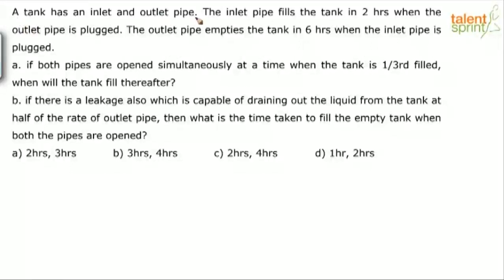A tank has an inlet and outlet pipe. The inlet pipe fills the tank in two hours when the outlet pipe is plugged. The outlet pipe empties the tank in six hours when the inlet pipe is plugged. Pipe is plugged means pipe is closed. So when the outlet pipe is closed, the inlet pipe will fill the tank in two hours. Similarly, when the inlet pipe is closed, the outlet pipe will empty the tank in 6 hours.